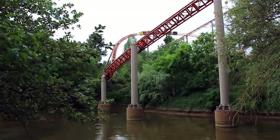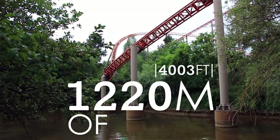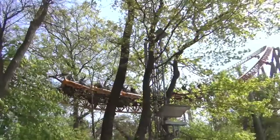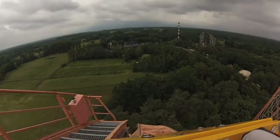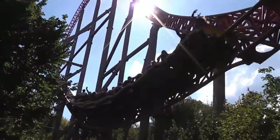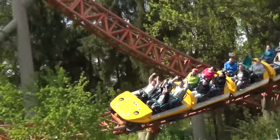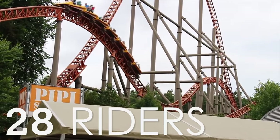G-Force was built at the rough cost of 10 million euros and consists of 1,220 metres of track. As a result, each ride experience lasts for about 54 seconds, which is measured from the moment the train leaves the cable to when it hits the final brake run. Each train is made up of seven cars, with all cars seating four riders in two rows of two, meaning a total of 28 riders can occupy a single train.